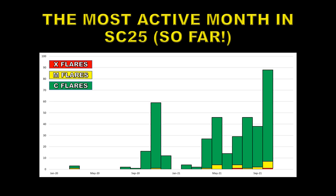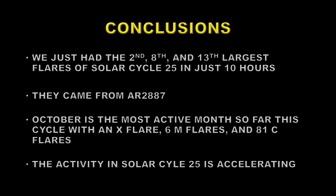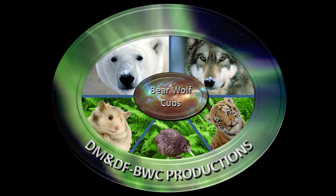October of 2021 has been the most productive month in regard to flares of the solar cycle so far. Some of you may recall in my videos earlier this year, I was forecasting a fairly large burst of activity sometime in the autumn, and I believe this has validated that forecast. We have just had the second, eighth, and thirteenth largest flares of solar cycle 25 in just a period of 10 hours — that indicates that activity is on the rise. They all came from the same region, 2887. A couple days earlier we had two more M flares from a different region, so the sun seems to be getting very lively. The activity rate of flares in solar cycle 25 seems to be accelerating. So that's it for today — stay safe, and until next time, goodbye.